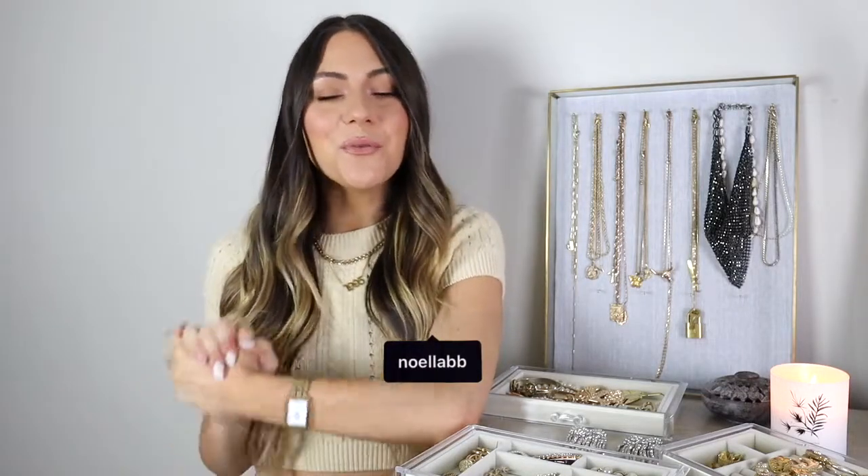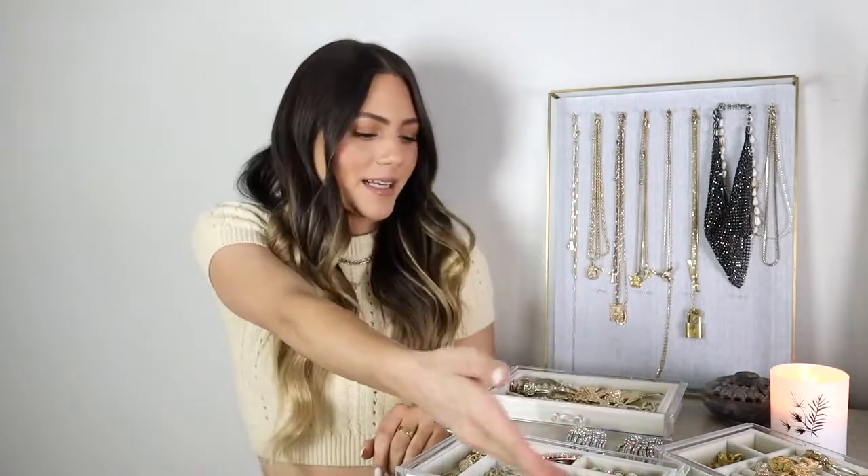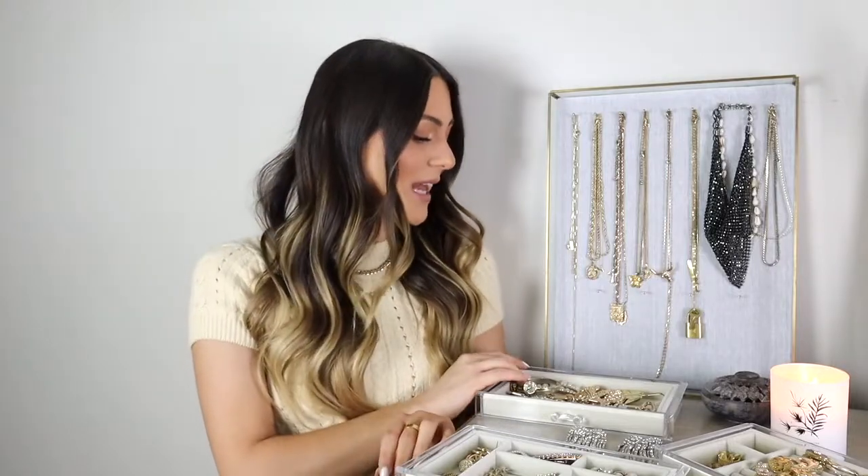Hey guys, welcome back to my channel, or if you're new, welcome — stick around by subscribing so you don't miss any more of my videos. I post beauty, fashion, lifestyle, a little bit of vlogs, a little bit of travel, a little bit of everything. Today's video is going to be my jewelry collection video. I've been wanting to film this for so long because one of my most asked questions is where my jewelry is from, and I always get so many questions on it.